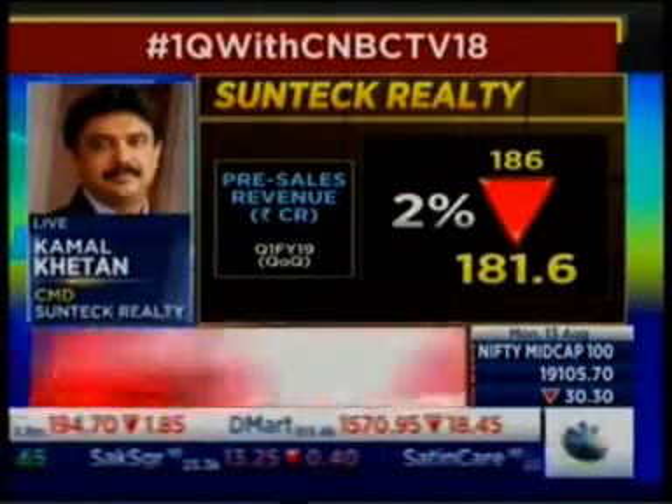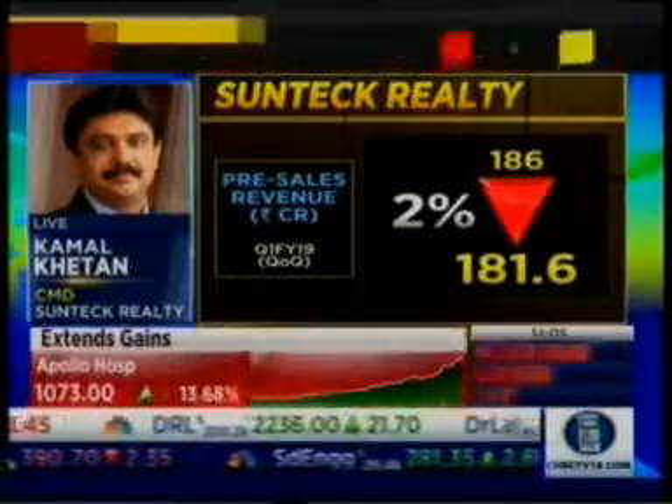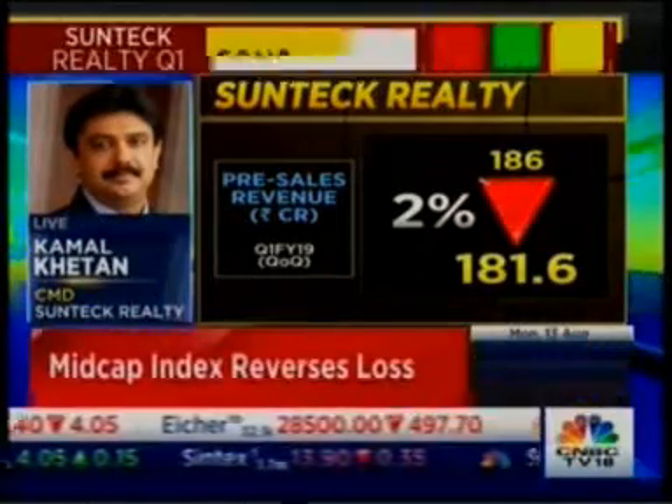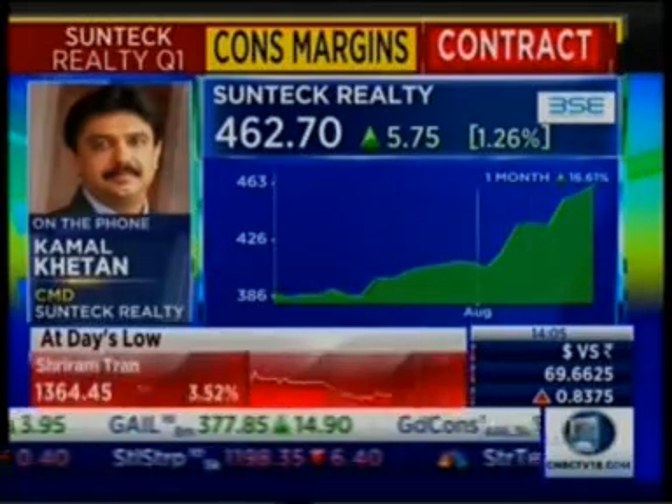And what does this take your total unsold inventory to? You said you had about 49 units remaining in BKC as well — how many remain in Goregaon now? Total unsold inventory today from completed projects: Suntech has close to 2,500 crores, including BKC and other completed projects. From ongoing projects — Goregaon ODC and one or two other ongoing projects — total unsold inventory is close to 1,250 crores. The ODC project will be completed in the next 12 to 18 months, generating another 1,250 crores of completed inventory over and above the 2,500 crores.